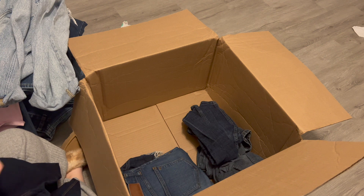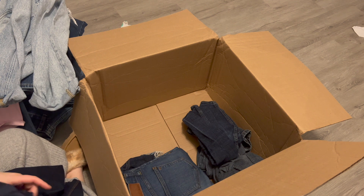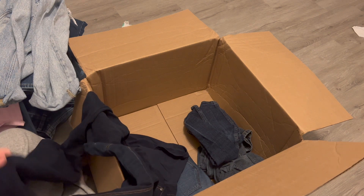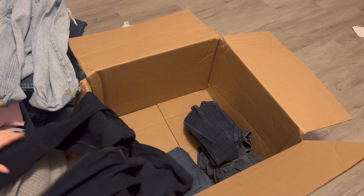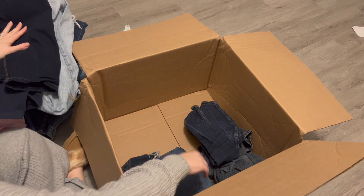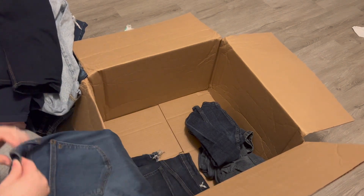These are maternity jeans — I could use these right now if they're my size. Extra large — they're not my size. Oh Baby by Motherhood Maternity, extra large. They don't have any wear, so I'll go ahead and try to sell them. I don't have any maternity things in my closet currently, so I'll try to sell them.